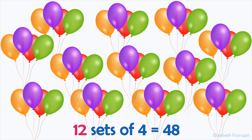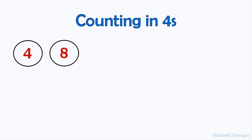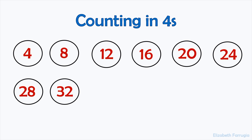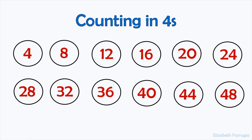Now, let's count in fours once again. Four, eight, twelve, sixteen, twenty, twenty-four, twenty-eight, thirty-two, thirty-six, forty, forty-four, forty-eight.